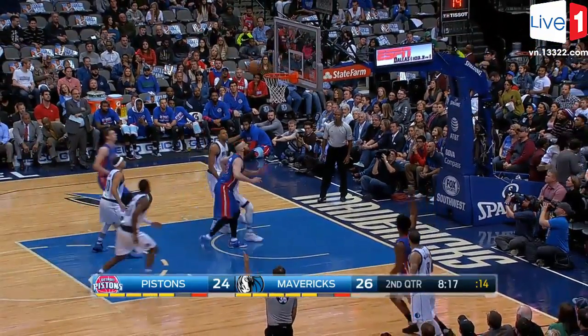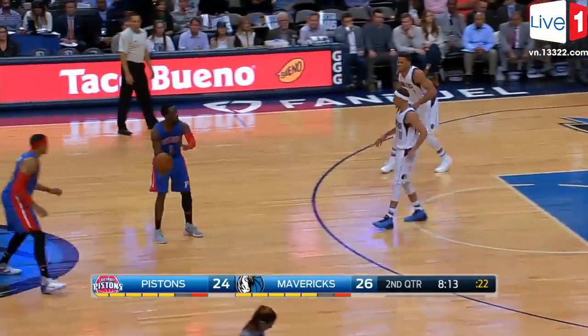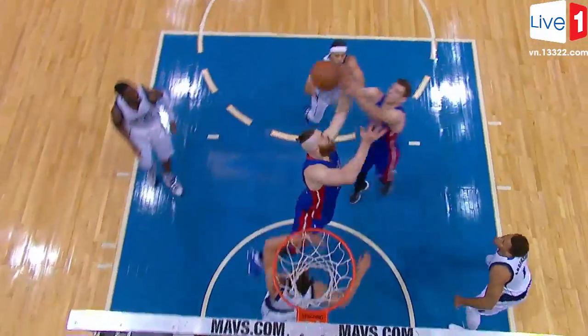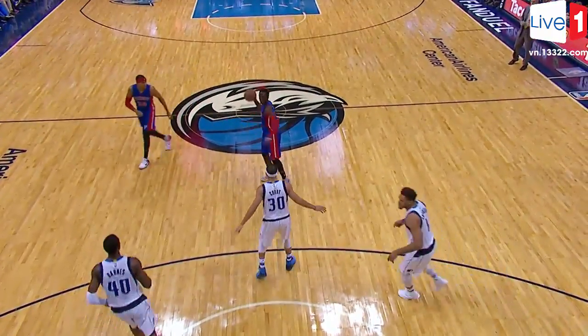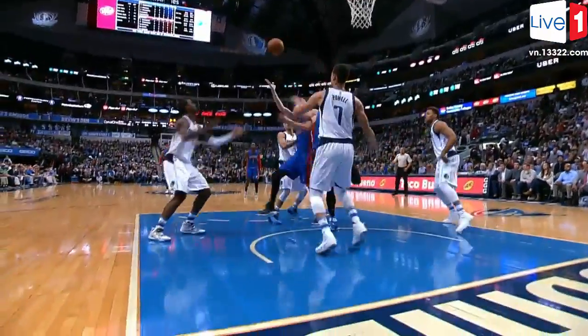On this trip down the floor, offensive rebound Paul Karen back to Johnson, and that pass up top was a beauty — Reggie Jackson found John Leuer underneath for the layup. Leuer just seems to be in the right place at the right time right now.